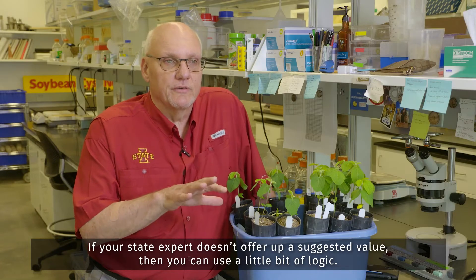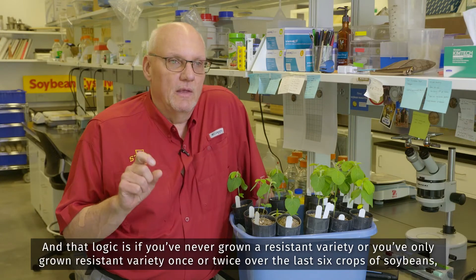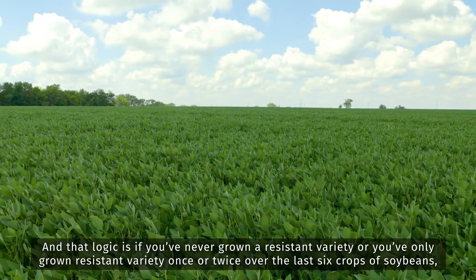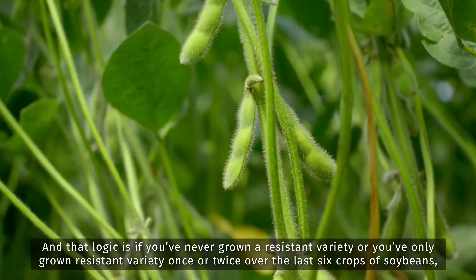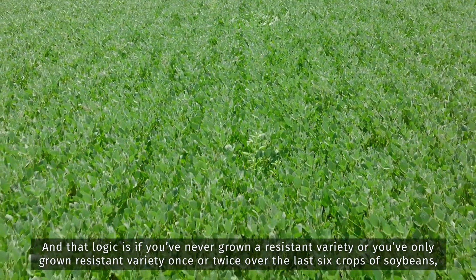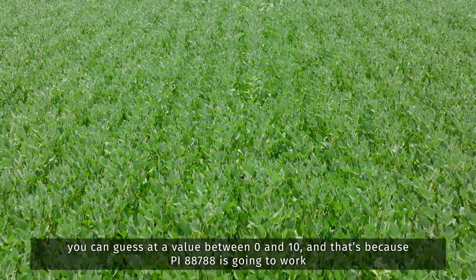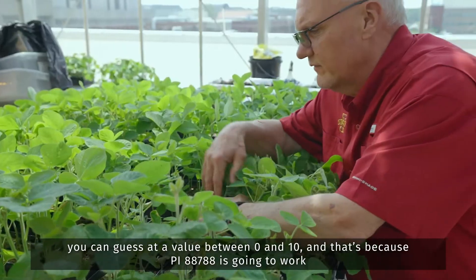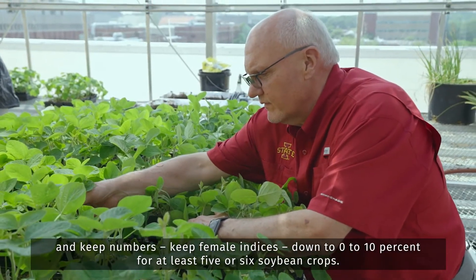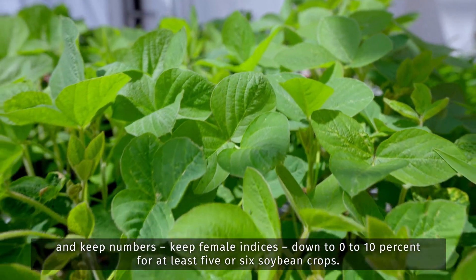If your state expert doesn't offer a suggested value, you can use a little bit of logic. If you've never grown a resistant variety, or you've only grown a resistant variety once or twice over the last six crops of soybeans, you can guess a value between zero and ten — because PI88788 is going to work and keep female indexes down to zero to ten percent for at least five or six soybean crops.